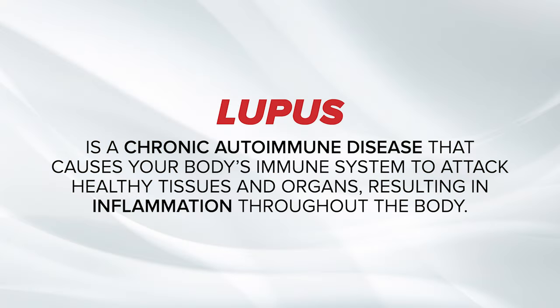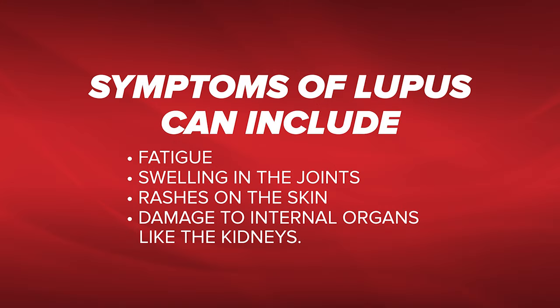Lupus is a chronic autoimmune disease that causes your body's immune system to attack healthy tissue and organs, resulting in inflammation through your body. Symptoms of lupus include fatigue, swelling in your joints, rashes in your skin, and damage to your internal organs including the kidneys.